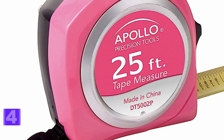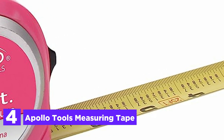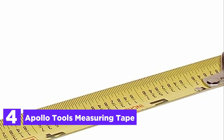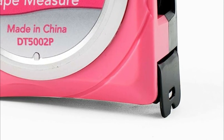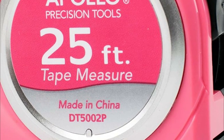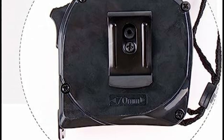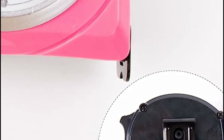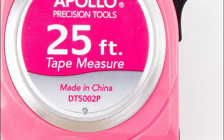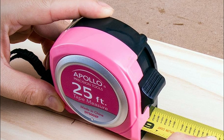Here is item number 4, the Apollo Tools Measuring Tape. With its lock button ensuring secure positioning at desired measurements, the blade of the Apollo Tools 25-foot tape measure remains steady. Equipped with a convenient belt clip, it can be effortlessly kept within reach. The straightforward fraction markings on the tape are easily legible. Moreover, the blade boasts a durable nylon coating, enhancing its robustness and longevity. Offering versatility as a standalone gift or as part of a set, this tape measure from Apollo Tools makes an excellent choice for stocking stuffers.